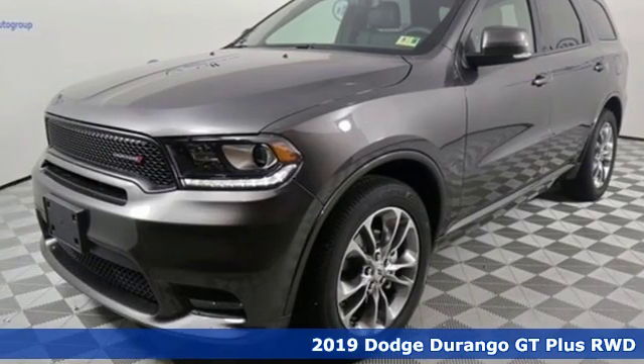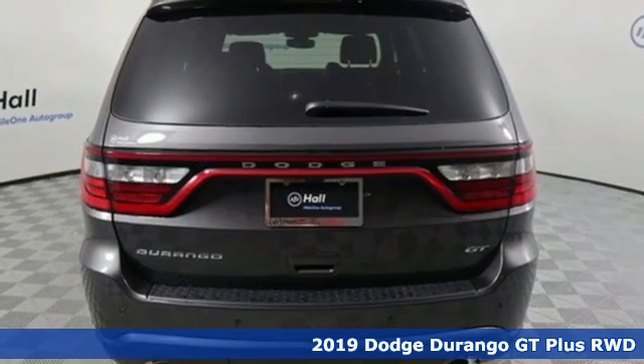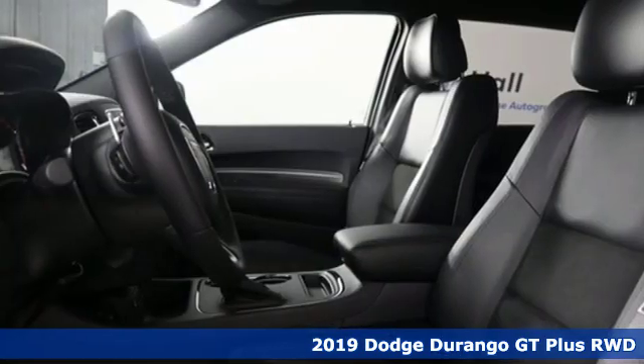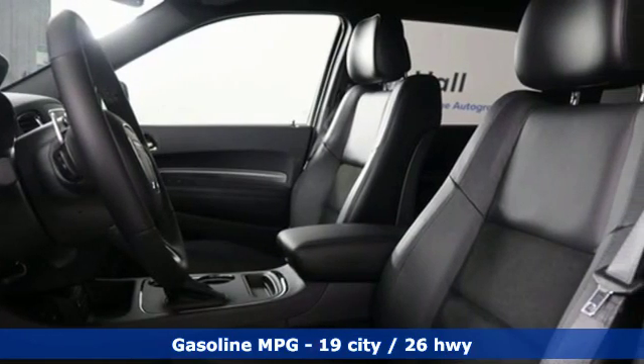It's a new 2019 Dodge Durango. More is better — more power, more space, and more fuel economy await in this uncompromising SUV.